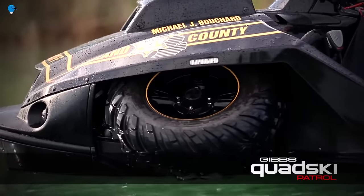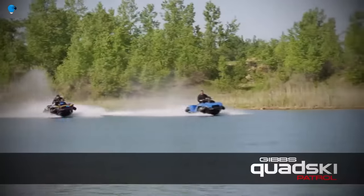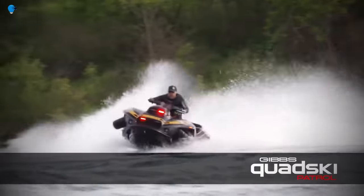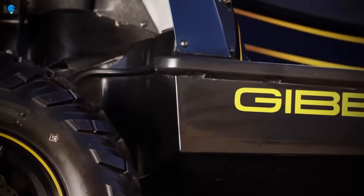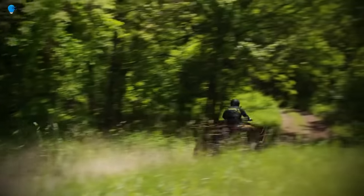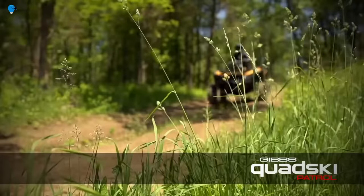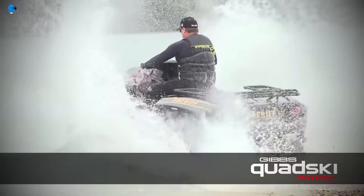The Quad Ski Patrol is powered by a 1,300 cubic centimeter BMW engine that produces 175 horsepower. It can reach speeds of up to 45 MPH on land and 40 miles per hour on water, with a range of 100 miles on land and 60 miles on water. It is a versatile vehicle that can be used for patrolling shorelines, waterways, search and rescue operations, and responding to natural disasters.